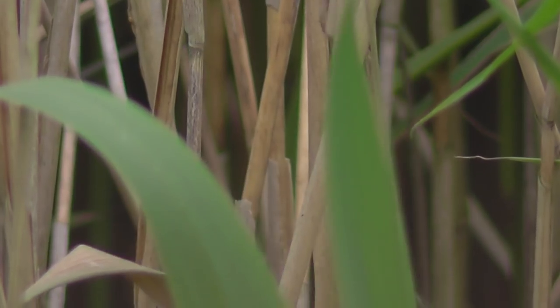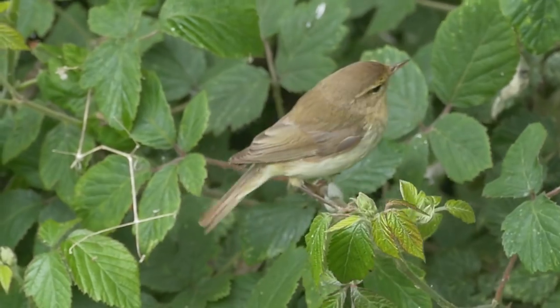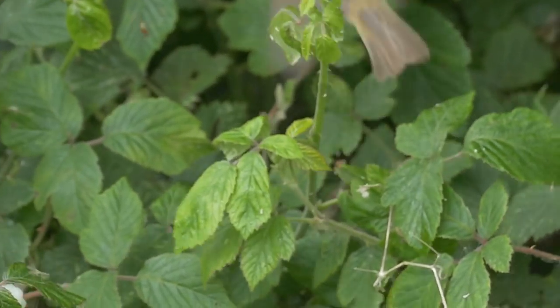It was a really brilliant day here at Titchmarsh today — the reserve really delivered. I also got my first clear shot of a chiffchaff in quite a while, so I'll leave you with that and see you next time.